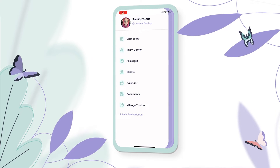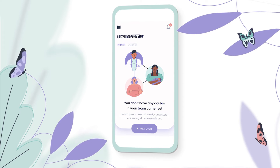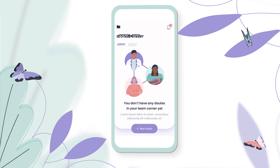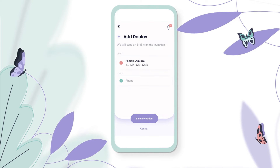One option you will see in the navigation pane is Team Corner. Team Corner is a section that allows you to add other doulas and other professionals that you may network with — as part of an agency or as backup doulas that you use on a day-to-day basis. You'll be able to go and add a doula in this section.